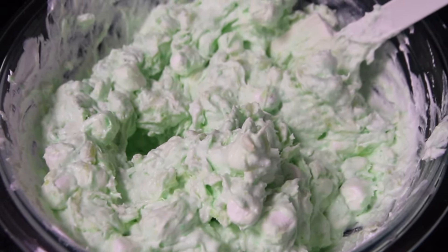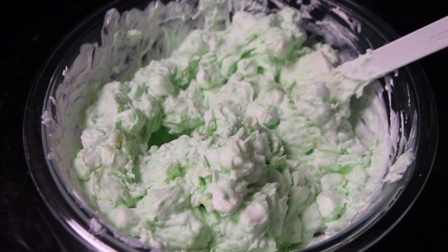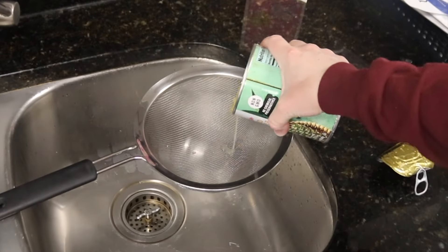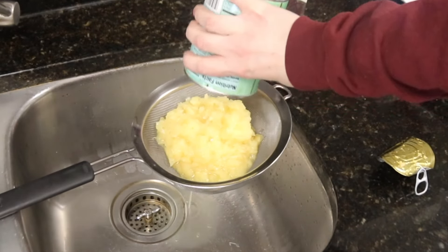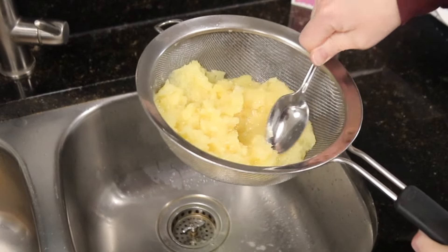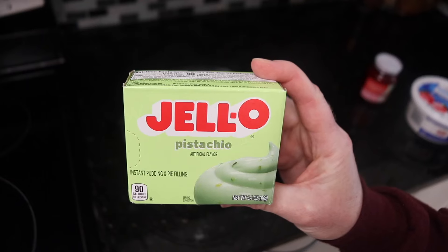What is this shamrock surprise? It's Watergate salad, also known as pistachio pudding fluff. You start with one 20-ounce can of crushed pineapple and drain it. Add this to a large bowl along with one box of pistachio pudding.